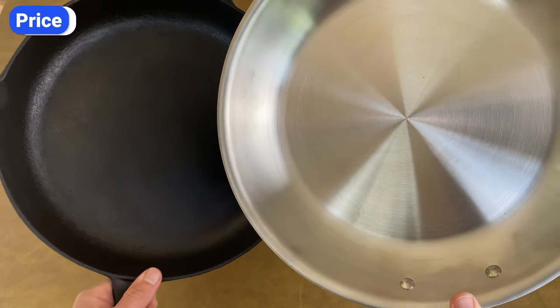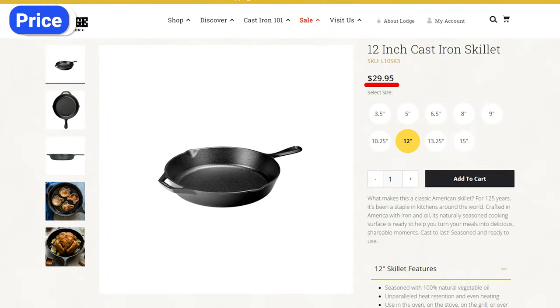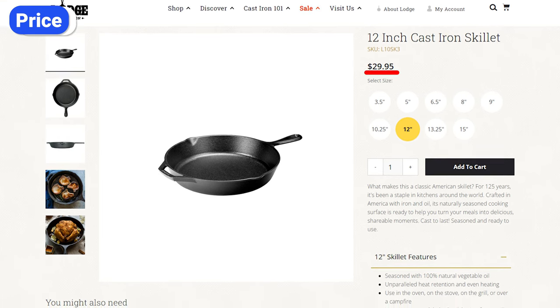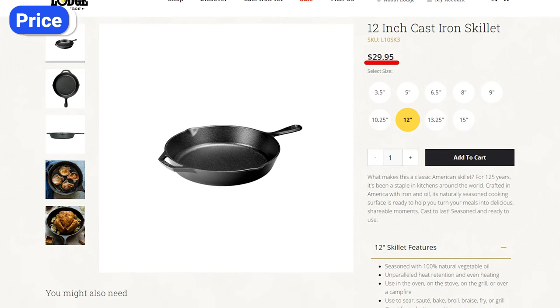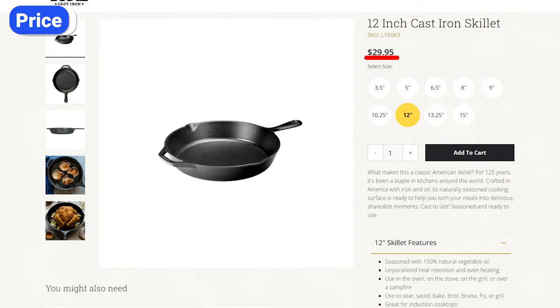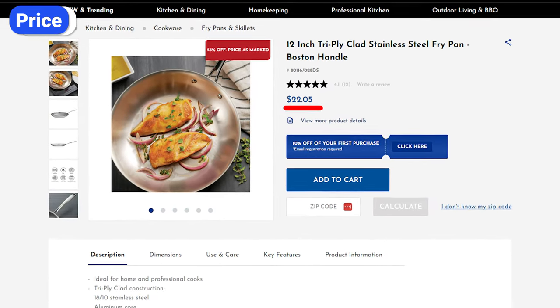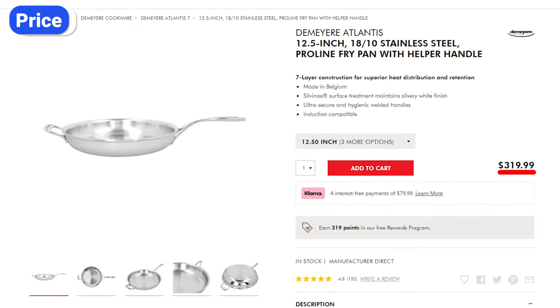In general, cast iron cookware is less expensive than stainless steel. Most cast iron skillets cost between $20 and $60 — Lodge, one of the best-selling cast iron brands, sells their American-made 12-inch skillets for around $30. The price range is much wider for stainless steel: on the low end you can find pieces for $25, but high-end multi-clad cookware can cost over $200 for just one pan.